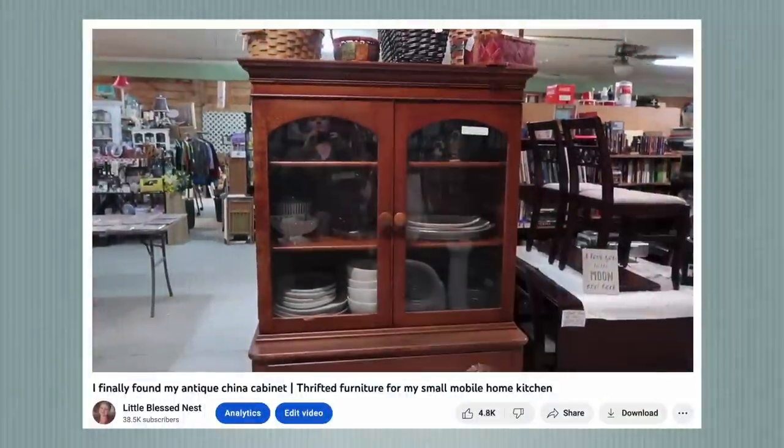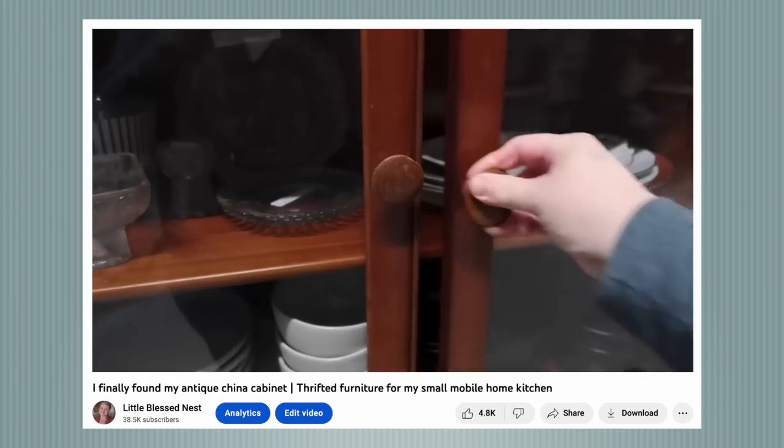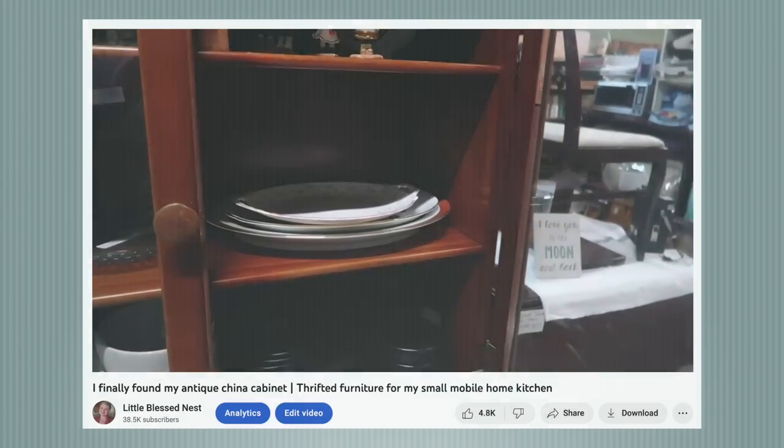Hey guys, welcome back! Thanks for stopping by and visiting with me again today. I hope y'all are having a great weekend. Today we are going to be decorating my hutch. If you missed the last video where I went and found this beautiful antique hutch at the flea market, I'm going to link that video up in the right-hand corner.